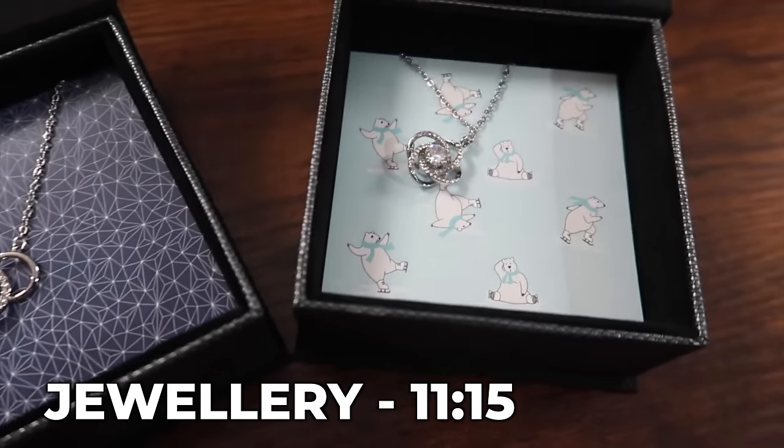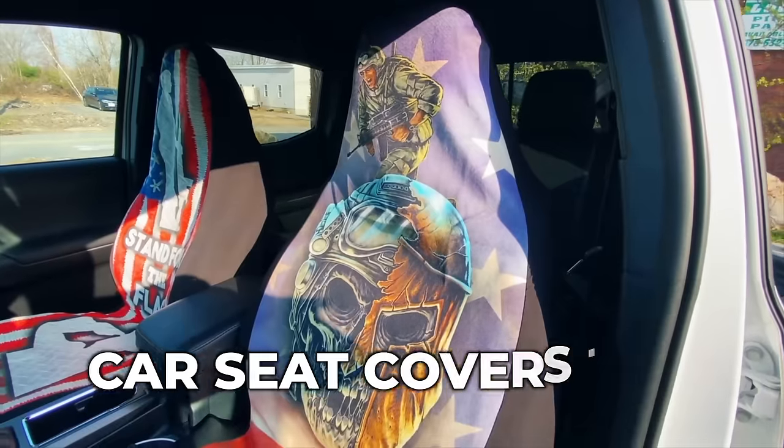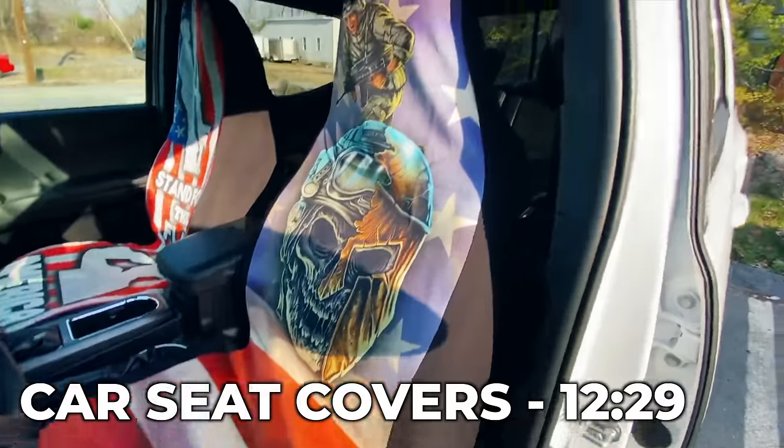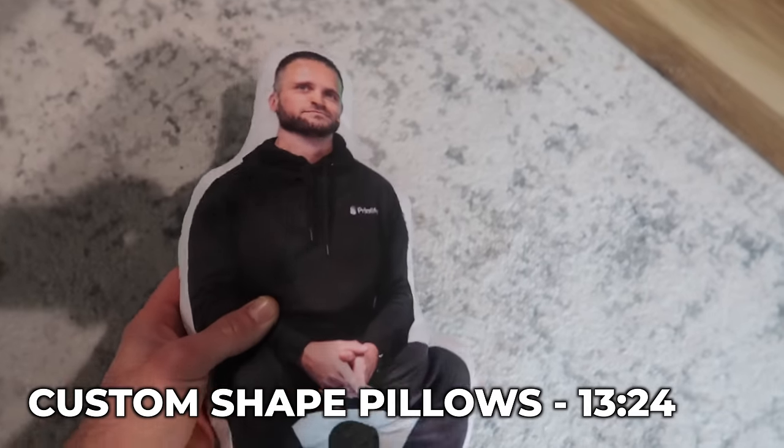These products are in no particular order in terms of most profitable to least profitable, because ultimately the price you actually sell them at could be based on a lot of different things. I've basically done my best to create a video showing you profitable products that I have actually sold.